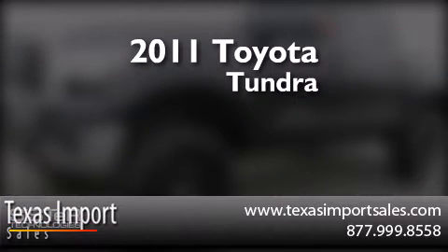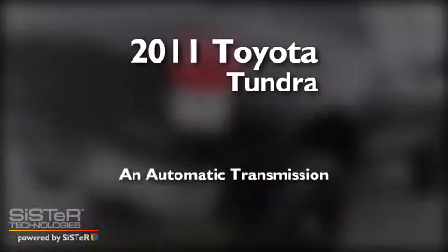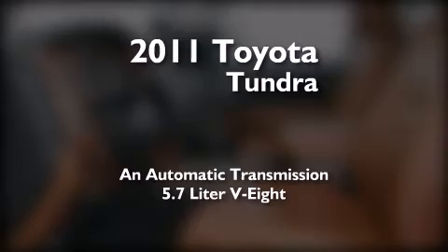This is a 2011 Toyota Tundra. This truck has an automatic transmission and a 5.7 liter V8.